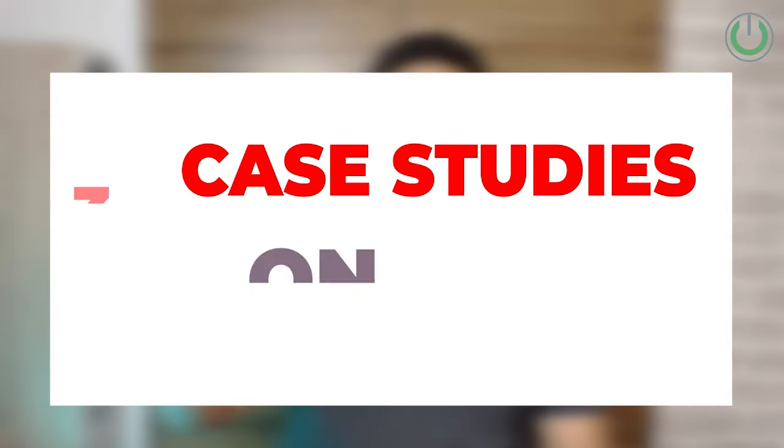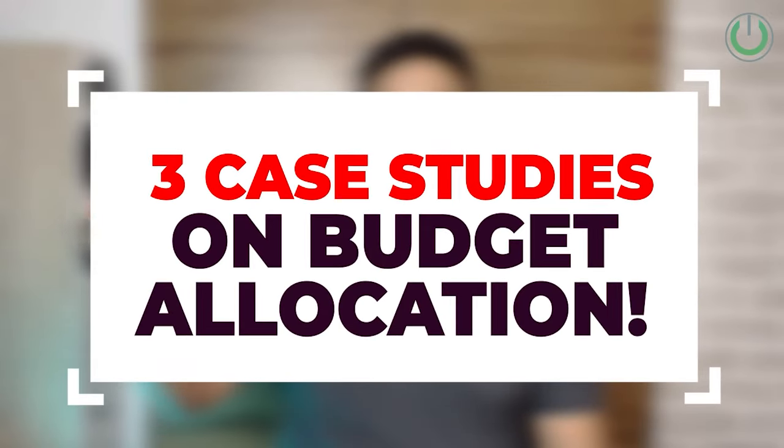Allocating budget for home cinema setups is a very tricky task, and if miscalculated the entire experience is going to go for a toss. I'm sure you don't want to mess with your dream home cinema setup. In this video, I, Tanma Mehta, your home cinema consultant, am sharing three case studies based on different price brackets that will help you design a perfectly balanced audio and video experience system.